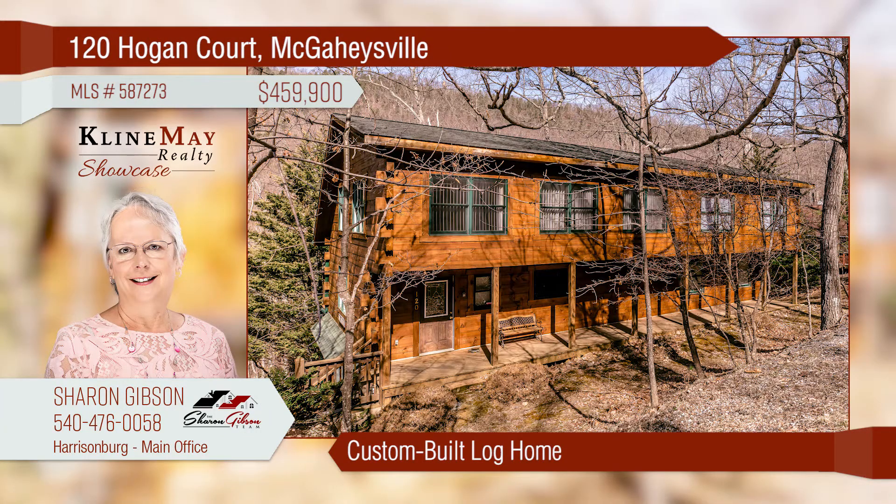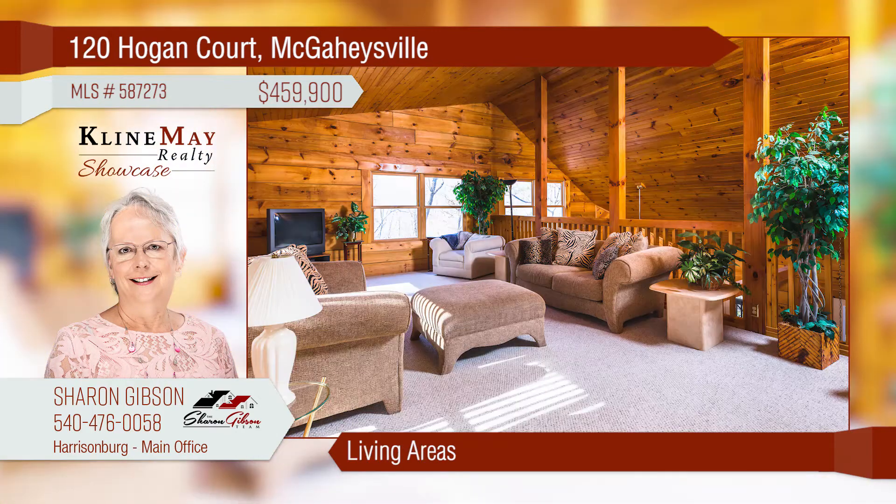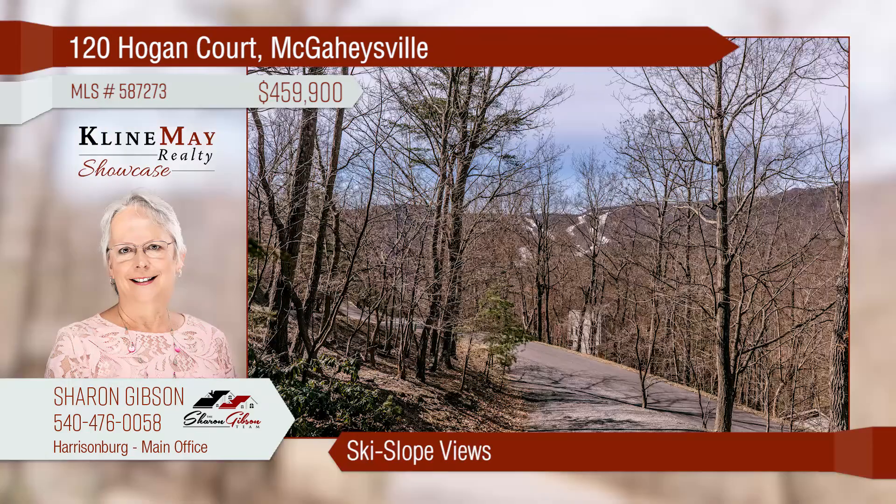This is a custom-built, triple tongue-and-groove log home offering four bedrooms and three-and-a-half bathrooms. The home offers an open concept with a spacious great room open to the dining room and kitchen. This home also offers ski slope views and is close to all amenities. Call Sharon Gibson for more information.